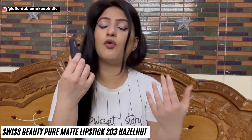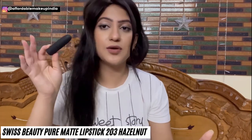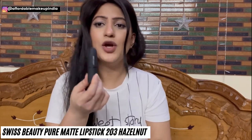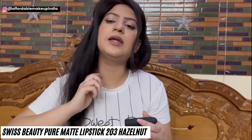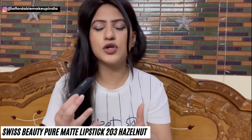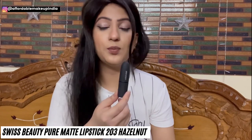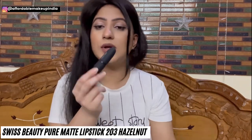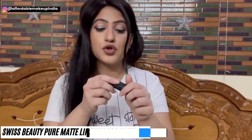The packaging and formula are comparable to MAC. I have tried original MAC lipsticks but after trying Swiss Beauty, I thought: why would I buy MAC when I can get this for Rs. 200? Also, MAC is not cruelty free. This is 203 Hazelnut and its price is only Rs. 180. If you buy more than one lipstick in the range, you can get them for Rs. 150 each. You can check out all 24 shades of Swiss Beauty Pure Matte Lipstick — link in the description box.